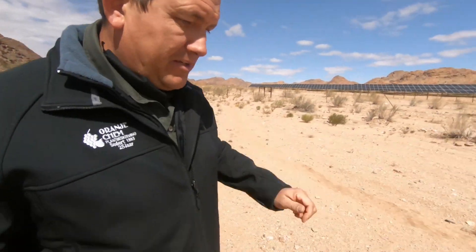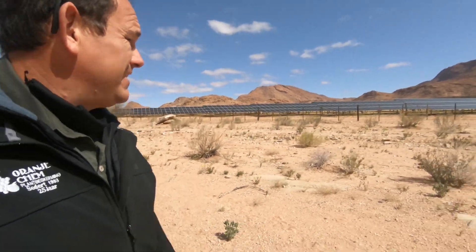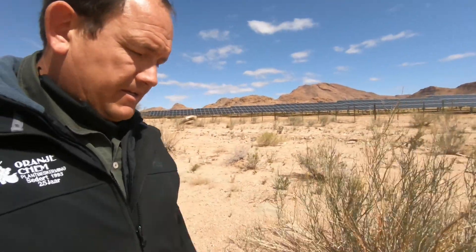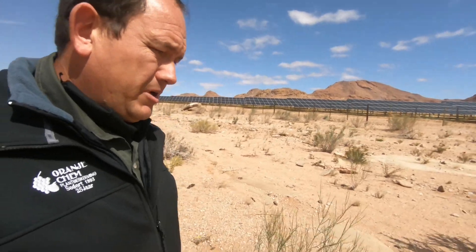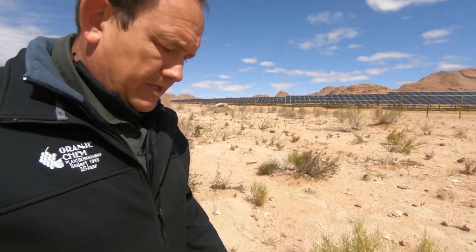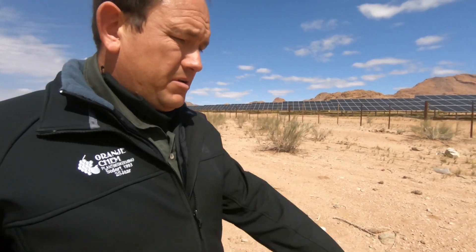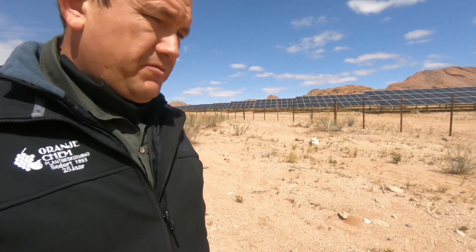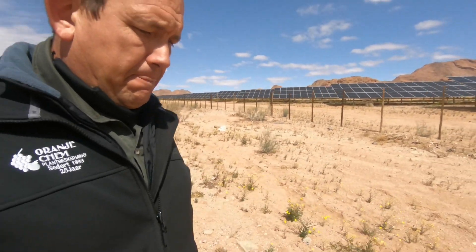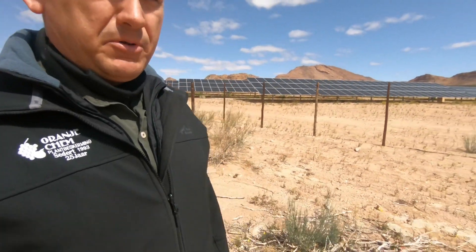Now in the grand scheme of things 800 kilowatts is not much, but hey, you have to start somewhere. There are lower demand times where this is actually more than what we use. At peak we use a lot more than what it can give us, but if this is successful and it can pay for itself, we might even be able to add some capacity in the future.